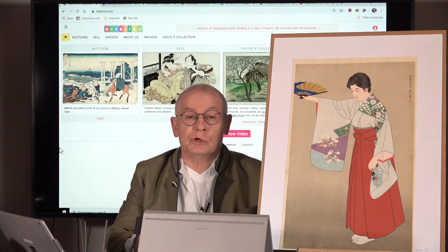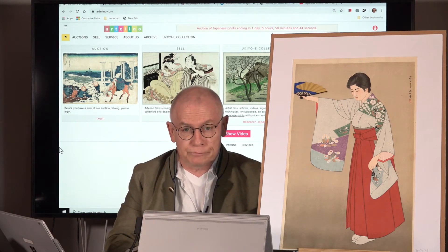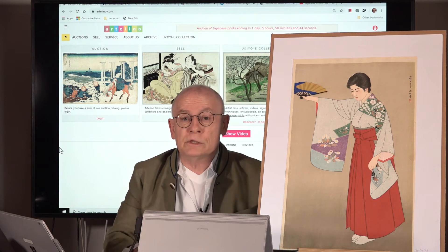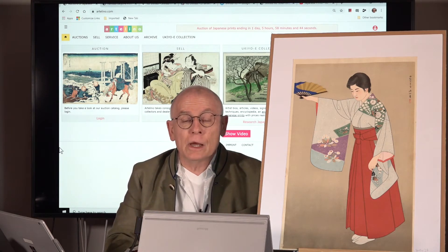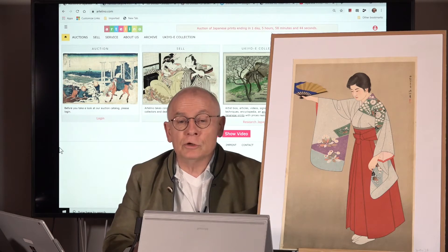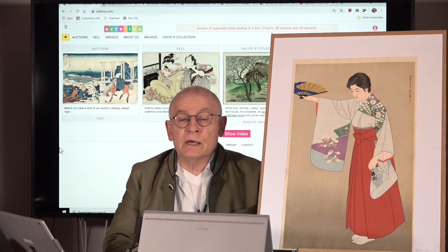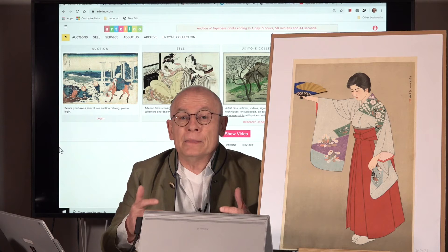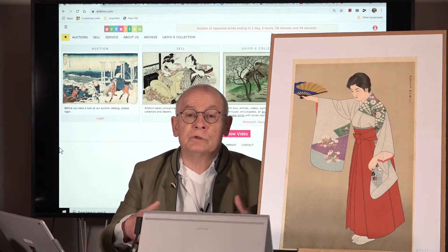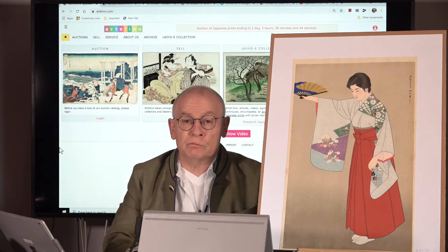Welcome, ladies and gentlemen. Welcome, friends of Japanese art prints. My name is Dieter Vanjura, but just call me Dieter. I'm the manager and owner of the Artelino Company. We sell Japanese art prints in weekly online auctions, and the Artelino Company also produces videos focused on Japanese art prints.